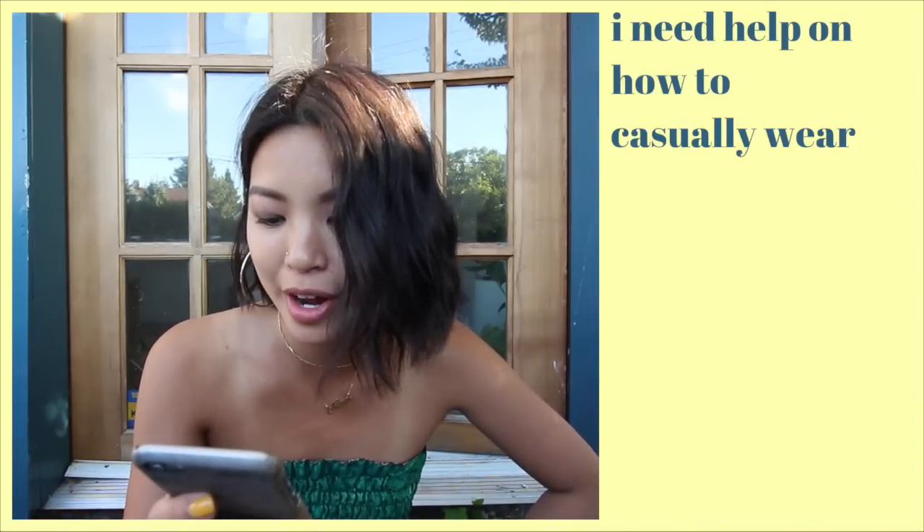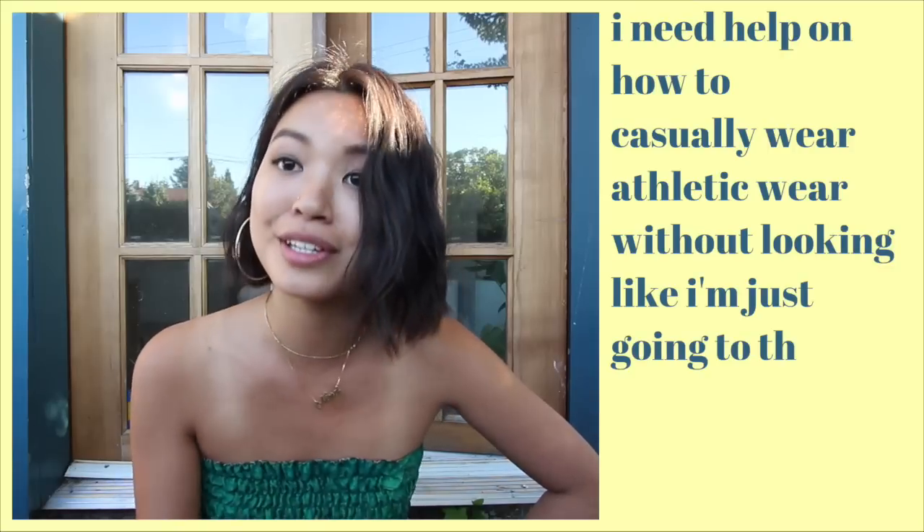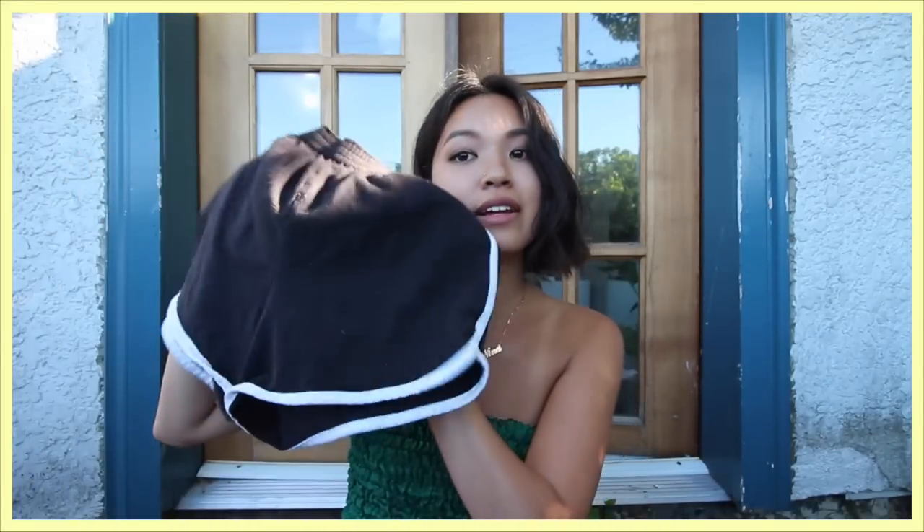My next question comes from Annalise Sunwall — she asked how to casually wear athletic wear without looking like you're just going to the gym. I wore something with a similar idea going out the other night and it looked so good. Sometimes streetwear does look like you're going to the gym, but I took these athletic shorts and found that if you're going to wear something like this, you want to wear something that also looks kind of sporty.